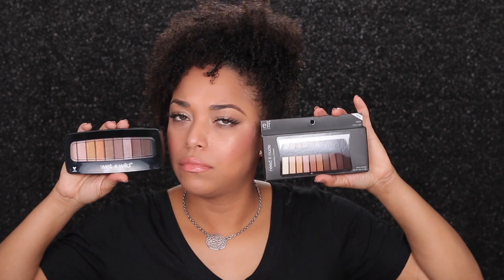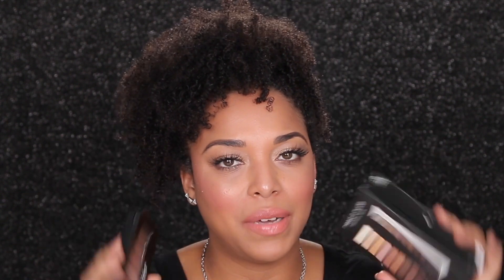I picked up the e.l.f. bronzer palette and the contour palette — really excited about these, though I feel like I could probably do one or the other. I also picked up their matte palette, the Needed Nude palette. Someone on YouTube loved it and YouTube made me buy it! I cannot wait to try it, and it might make for a good comparison video with the Wet and Wild palette.